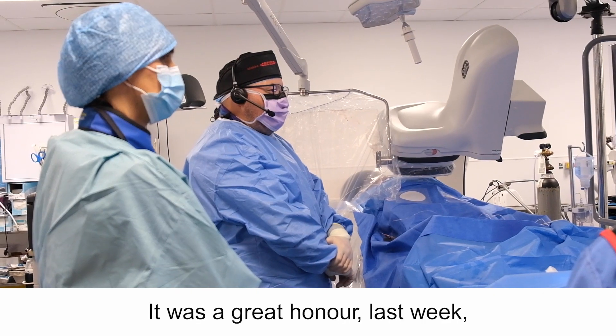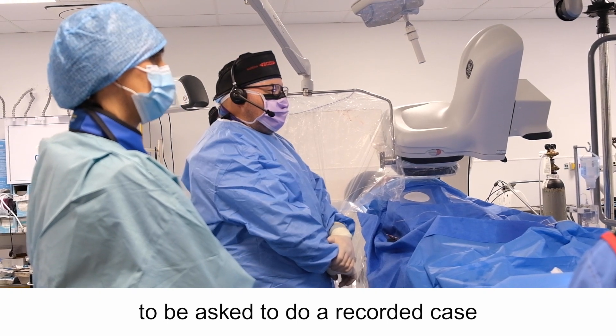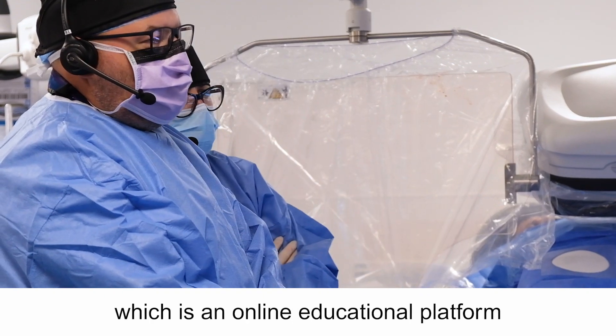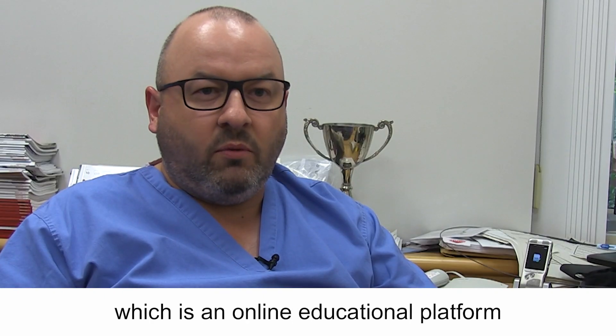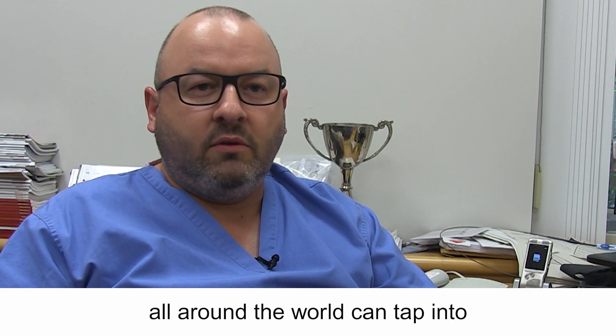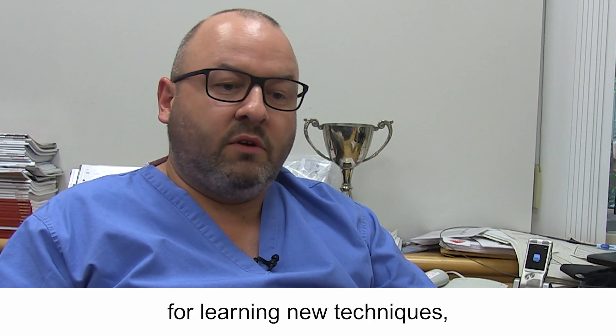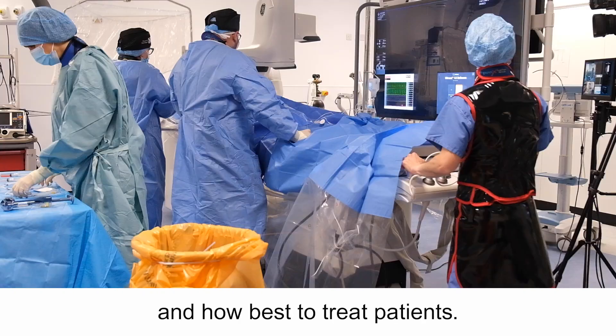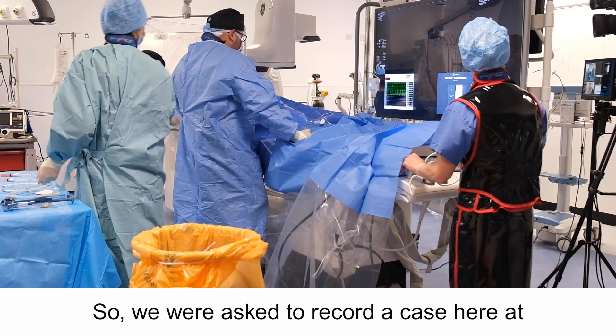It was a great honour last week to be asked to do a recorded case along with my colleague Dr. Margaret McIntaggart for PCR, which is an online educational platform that cardiologists all around the world can tap into as an educational resource for learning new and better techniques and how best to treat patients.